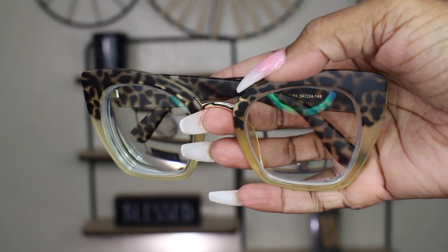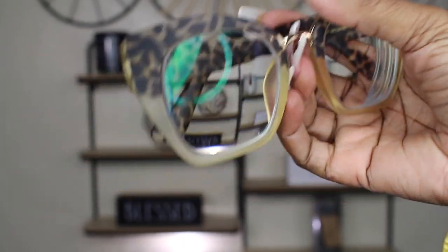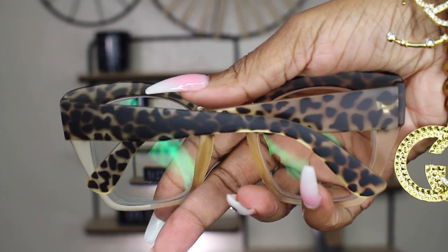Guys, look at this pair — it's like a tortoise at the top and it transitions to a clear and tortoise lens. I love these also. We're going to call this the tortoise pair. They're kind of flimsy — that's why I go with plastic because they last longer. I fall asleep in my glasses and wire glasses just don't hold up. These go good with this look — very much super cute.